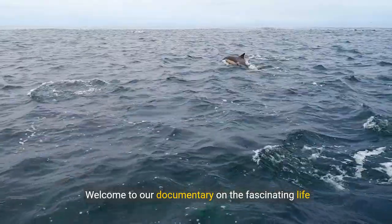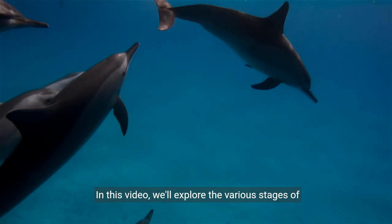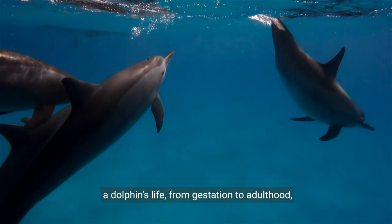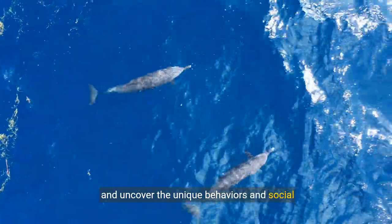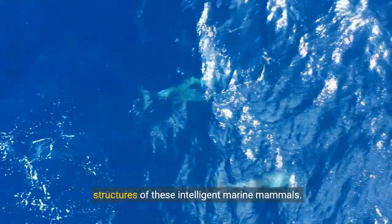Welcome to our documentary on the fascinating life cycle of dolphins. In this video, we'll explore the various stages of a dolphin's life, from gestation to adulthood, and uncover the unique behaviors and social structures of these intelligent marine mammals.